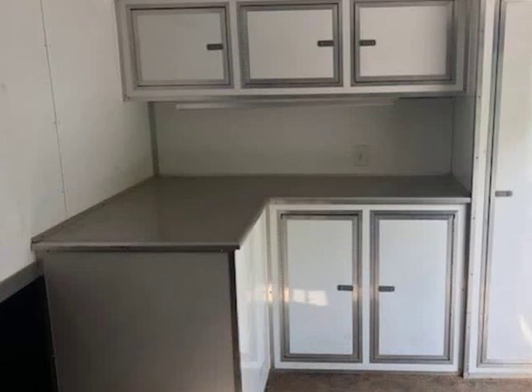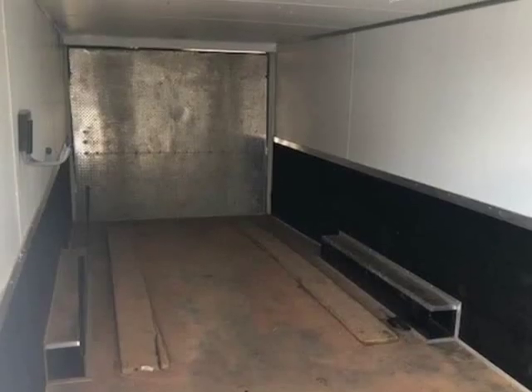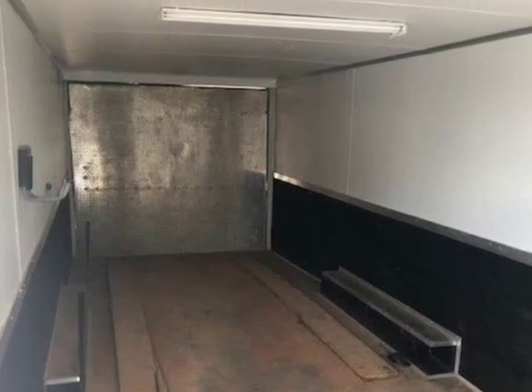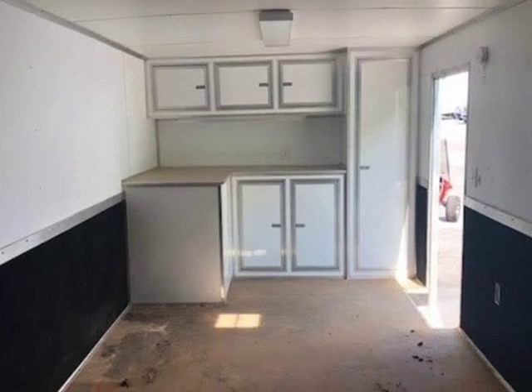Largest commercial truck dealer in the southeast. 100% financing on all vehicles, WAC. Best price and selection guaranteed. JW Truck Sales, since 1997, family owned and operated.